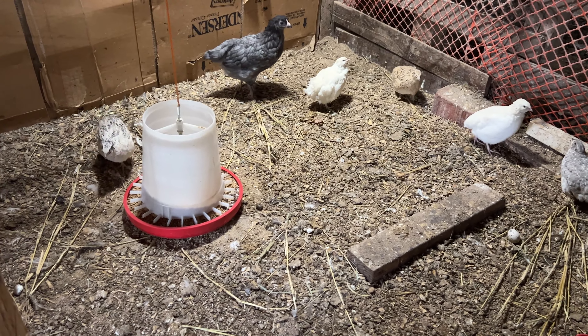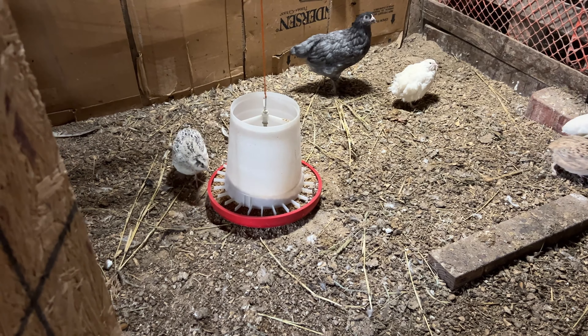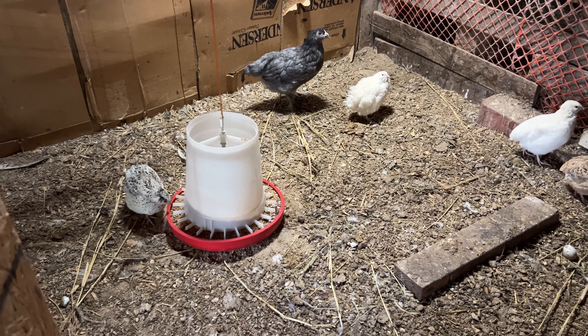Okay, hey quail, we're going to clean all this poop out of here for you today and make it nice and fresh for winter. First we gotta catch the quail and put them in a temporary container. It's cold today. This is no fun. I don't like the cold at all.